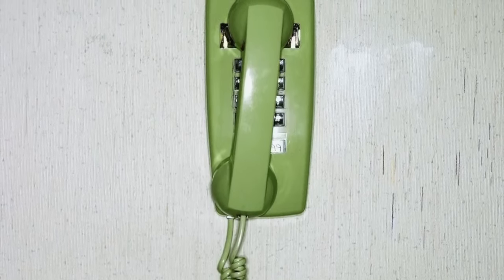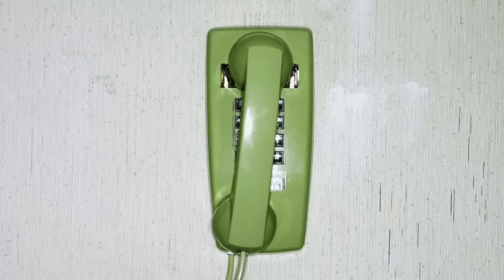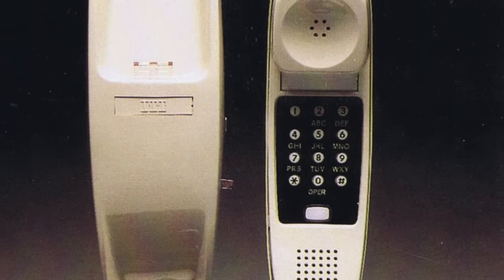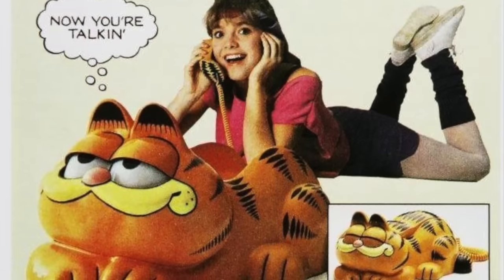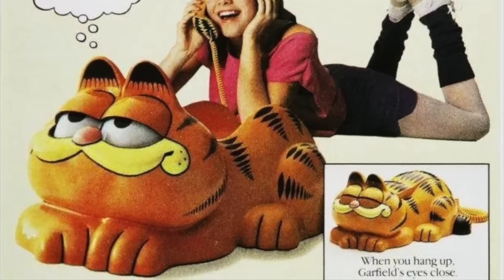Long before cell phones, many families had to share just one phone, and that phone was often attached to the wall in the kitchen. This made private calls difficult, but if you were lucky enough to have a long cord, you could wind yourself into another room. It's not surprising that during the 1980s kids wanted their own telephone in their bedroom. A popular Christmas gift for kids during this time was their very own novelty phone, which saw them take the shape of popular cartoon characters.